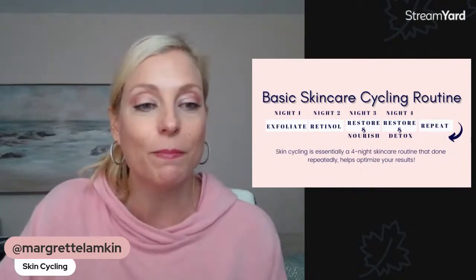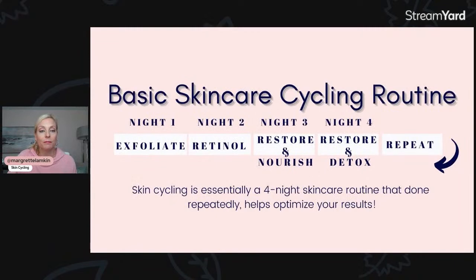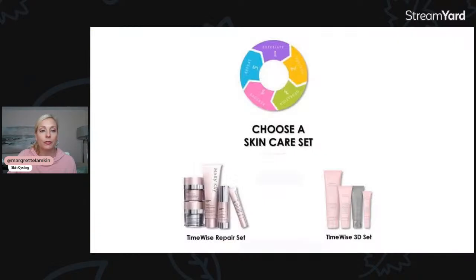Let's go ahead and jump in. I'm going to show you the slides again for each night. Skin cycling is basically just a term for figuring out a schedule to cycle through your treatments on a weekly basis that works best for you, and to help you get the maximum results from your skincare system.